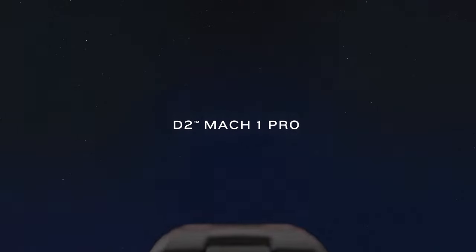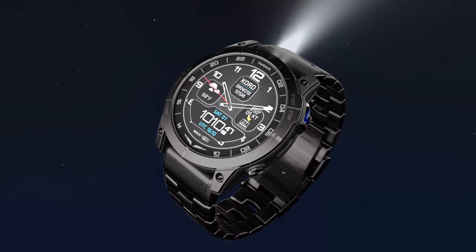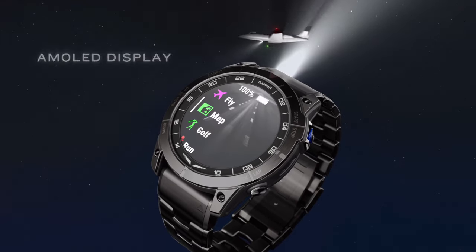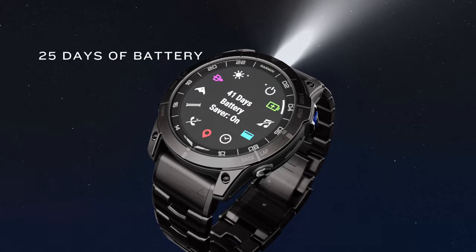Light the way with D2 Mach 1 Pro — a smartwatch for pilots with a built-in flashlight. D2 Mach 1 Pro features a brilliant 1.4-inch touchscreen AMOLED display, our largest, highest-resolution screen yet for aviators, and up to 25 days of battery.